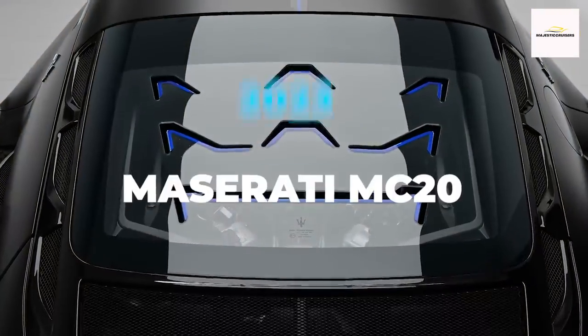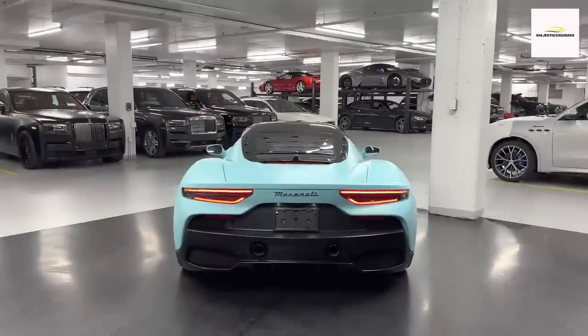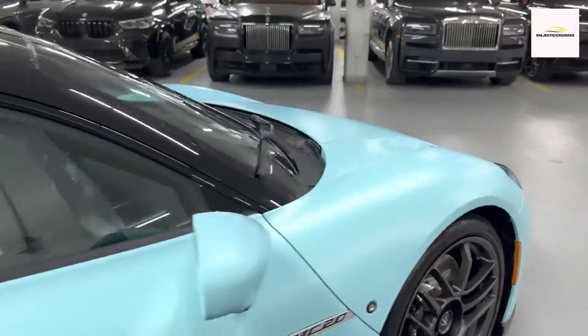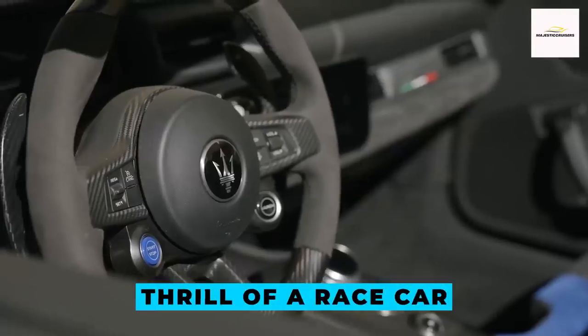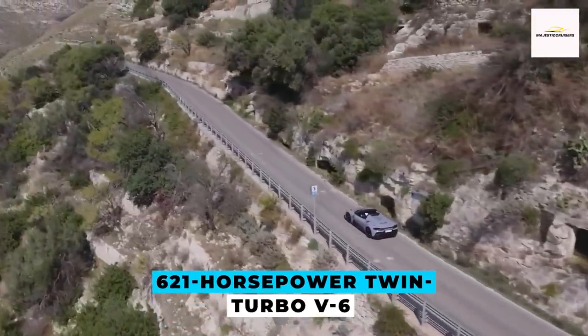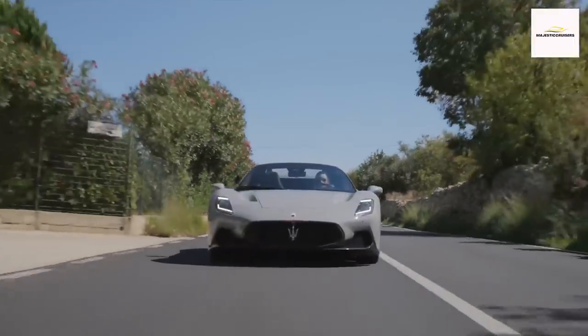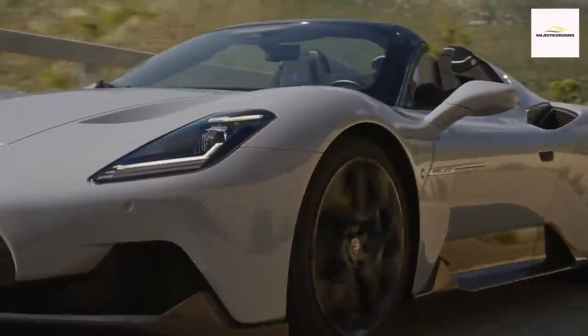Prepare to be dazzled by the 2023 Maserati MC20, a high-performance masterpiece that seamlessly blends the allure of an Italian exotic with the heart-pounding thrill of a race car. Powered by a ferocious 621-horsepower twin-turbo V6 engine and sporting a lightweight carbon fiber structure, the MC20 delivers a driving experience that's nothing short of breathtaking.